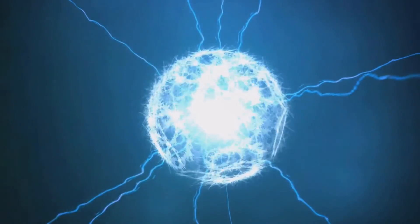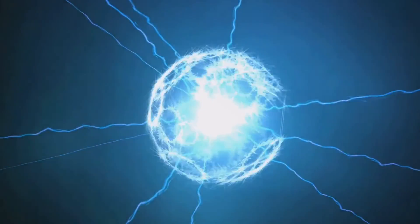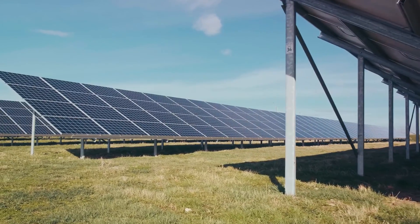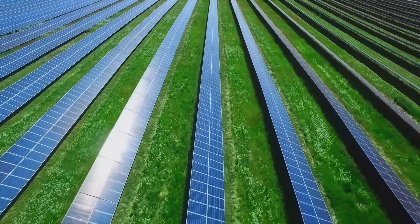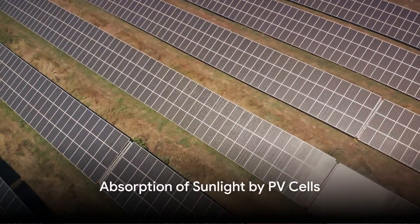But where does this current go? That's where our third step comes in: capturing and combining the current. The electrical current created by the electrons is captured by metal plates on the sides of each solar cell. These plates collect the electrons, transfer them to wires, and we have electricity flowing through the wiring to a solar inverter and then throughout your home. However, a single photovoltaic cell isn't enough to power your entire home — we need to wire multiple solar cells together and install them on a substrate to create solar panels. When installed in groups, these panels form a solar power system capable of generating enough energy for a home.